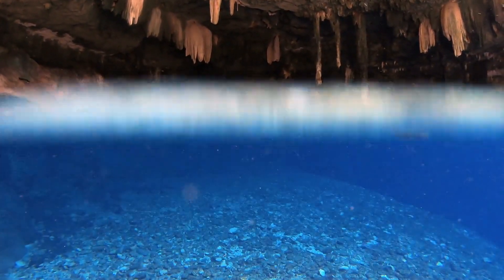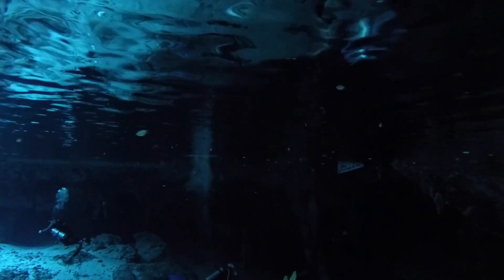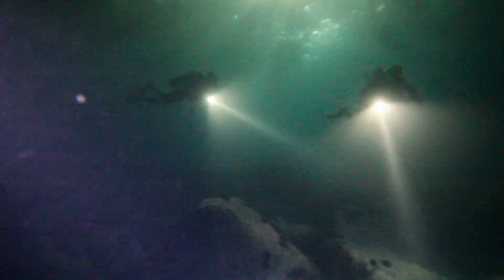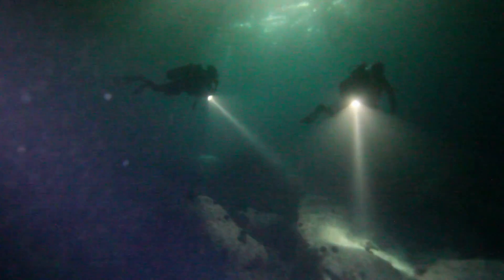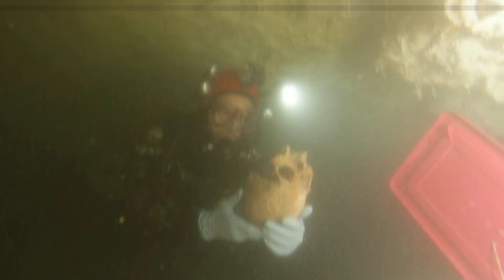In an underwater cave in Mexico's Yucatan Peninsula, researchers wearing full scuba gear are about to make a startling discovery. Through the gloom, two divers called Vicente Fido and Ivan Hernandez have found some ancient bones. And these remains may challenge what we know about the early colonizers of the American continent.